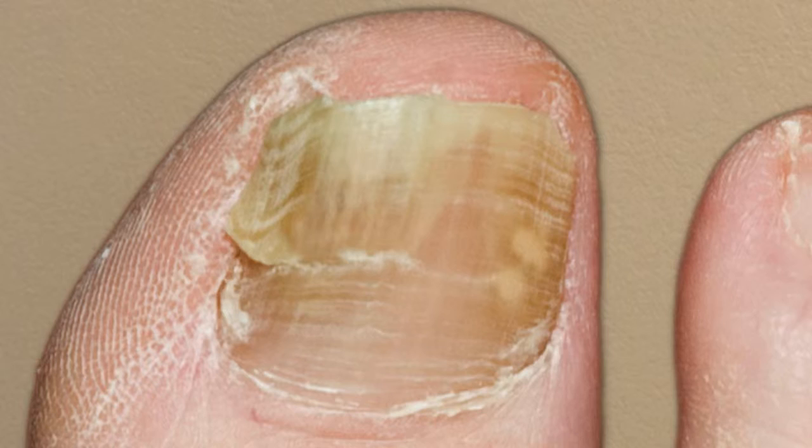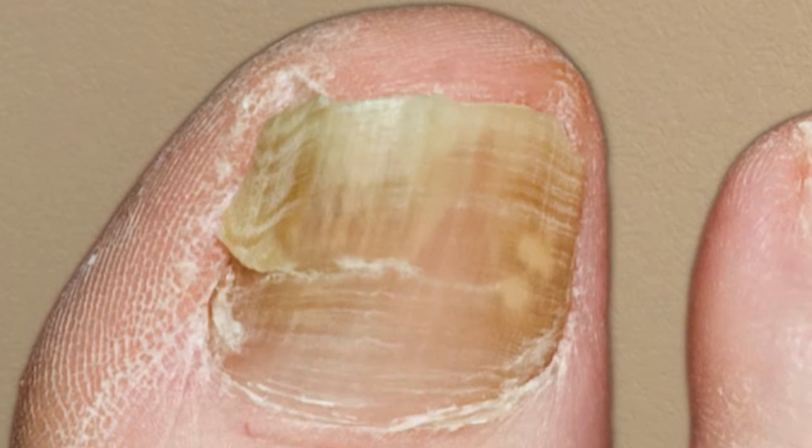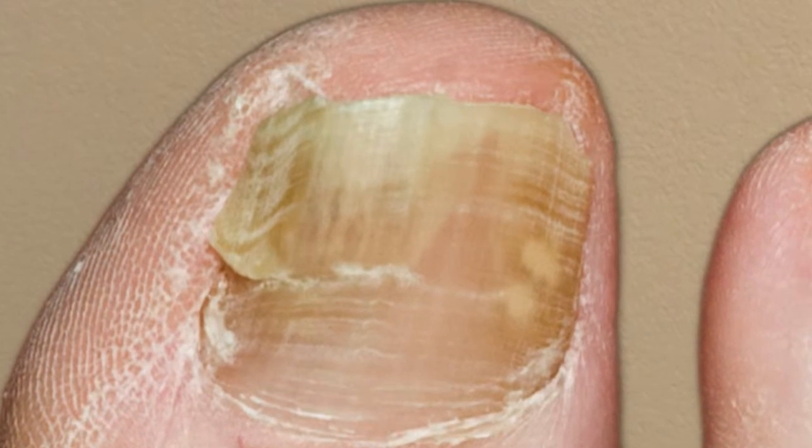Fungal toenails are caused by an organism that grows in and under the nail. The fungus likes to grow in warm, moist places like your shoes.